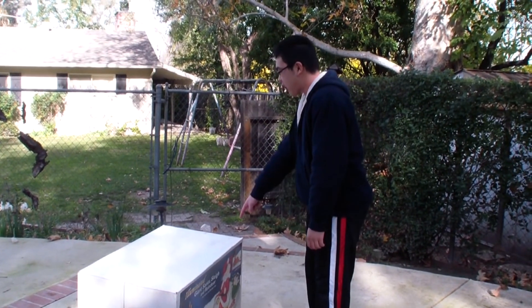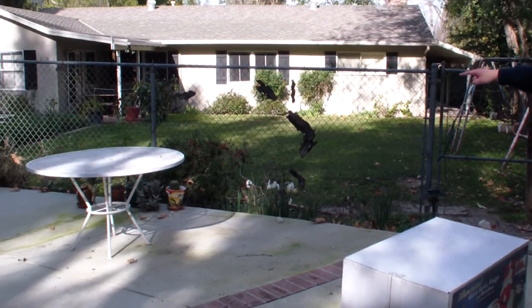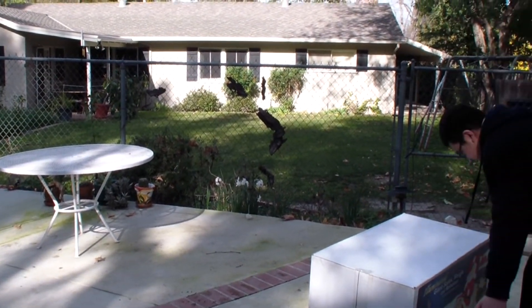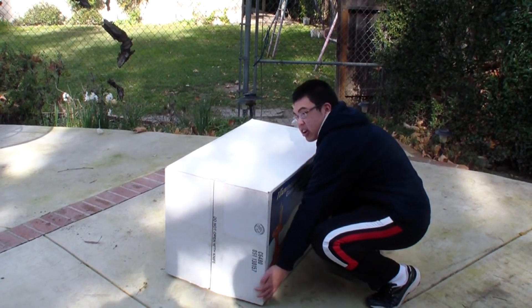Whoa! I almost tripped on that. This is a safety hazard. I should move this to that table. Sonny, come help me.